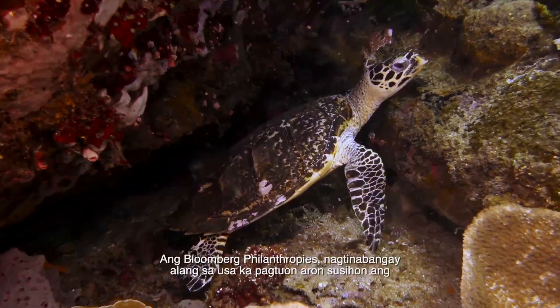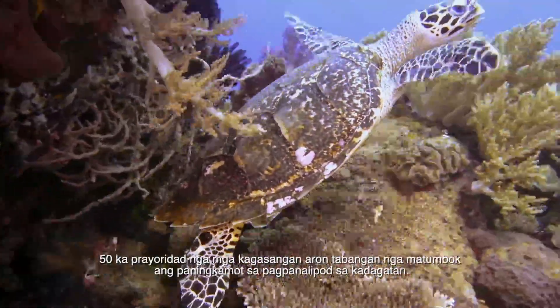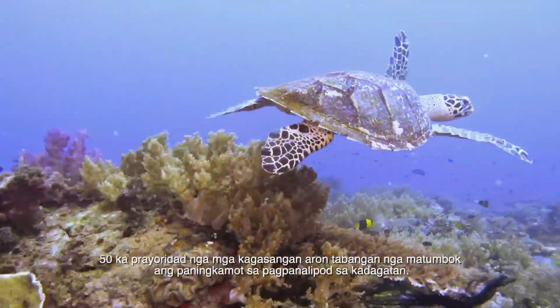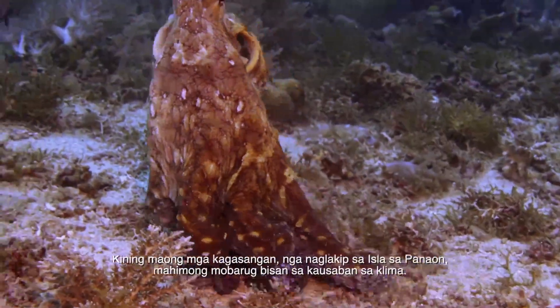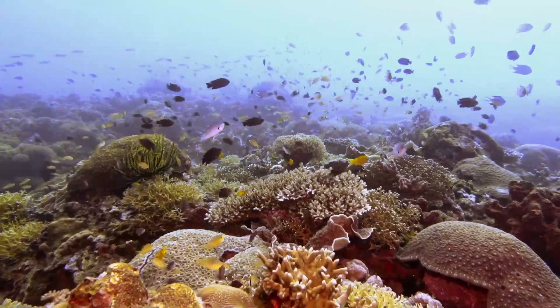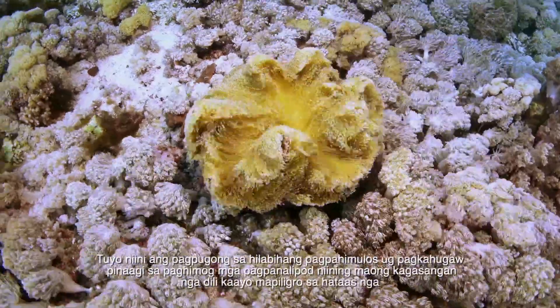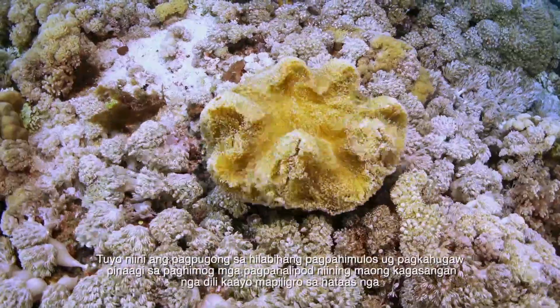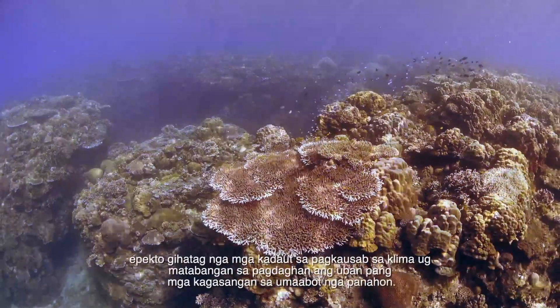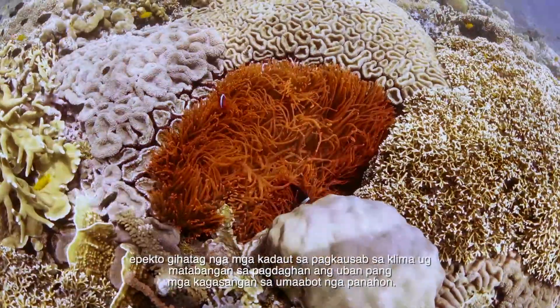Bloomberg Philanthropies co-founded a study to identify 50 priority reefs to help focus marine conservation efforts. These reefs, which include Panahon Island, should persist even with climate change. They aim to combat overexploitation and pollution by providing safeguards to these reefs that are less vulnerable to long-term climate change impacts and can help repopulate other reefs over time.